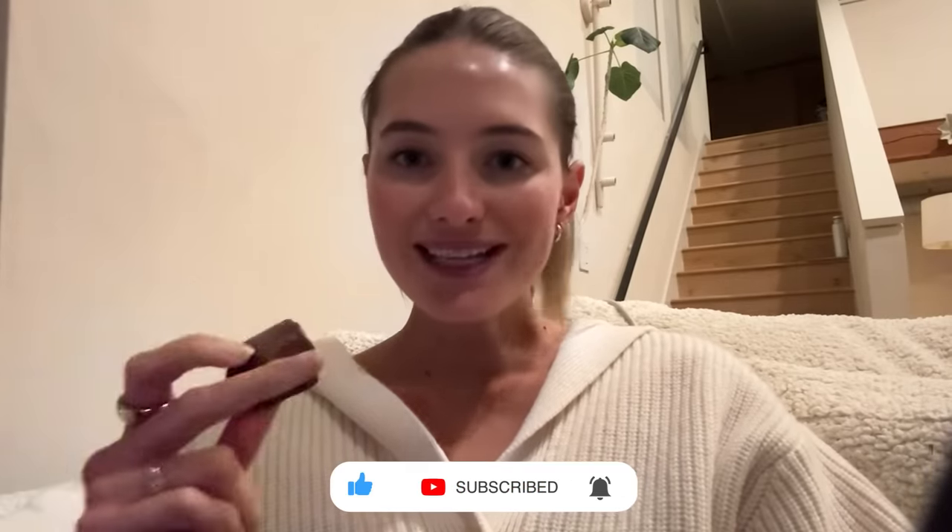I hope you guys enjoyed today's video! Don't forget to subscribe and like — your support means so much. I hope to see you very soon. Love you!